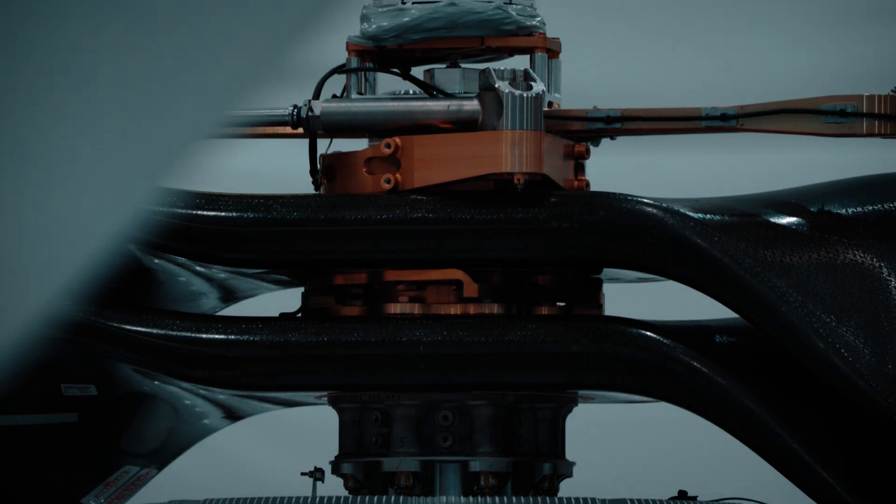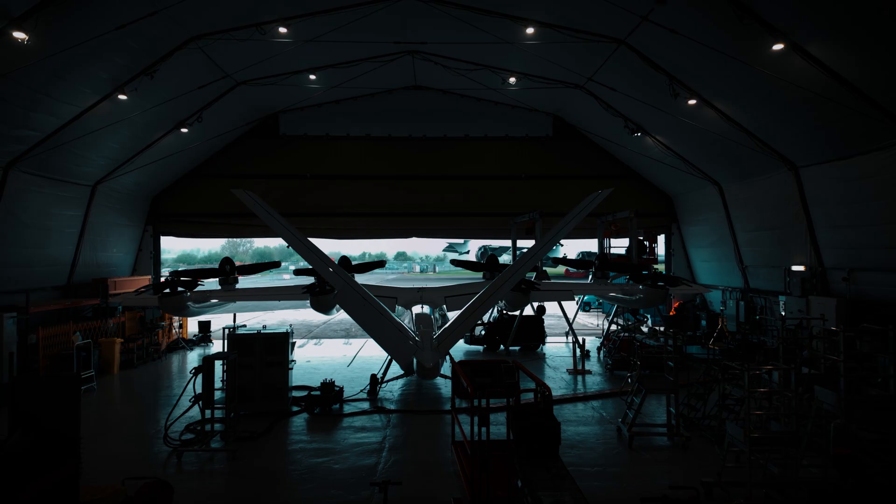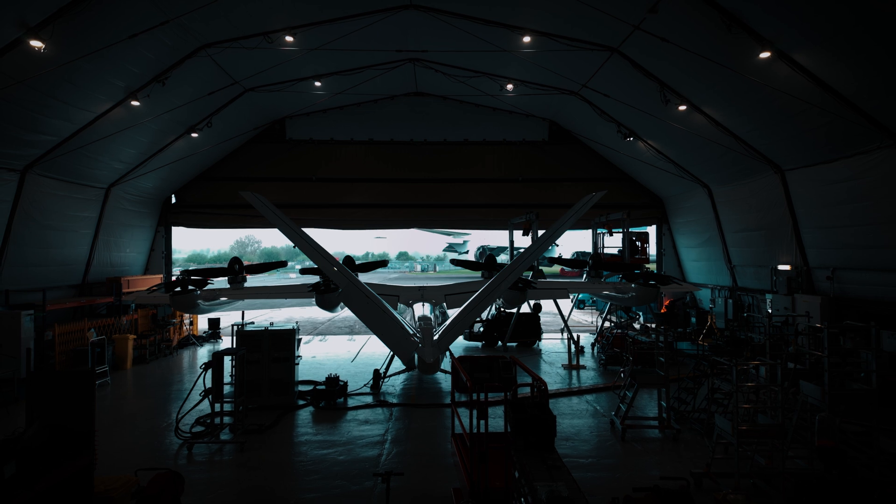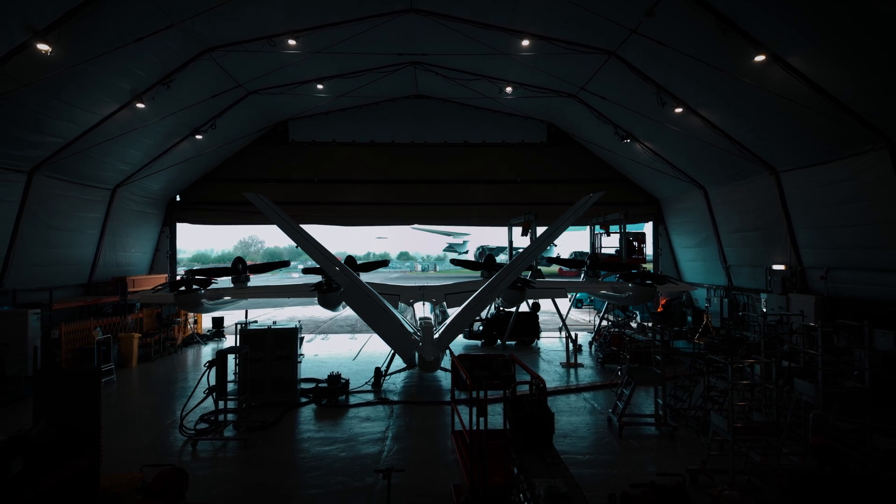We know this is a dream come true. I've been on programs where we've had oil leaks, hydraulic leaks, fuel leaks, or outright system failures, and the robustness of the flight control computers and the electric propulsion units has been just absolutely a dream.